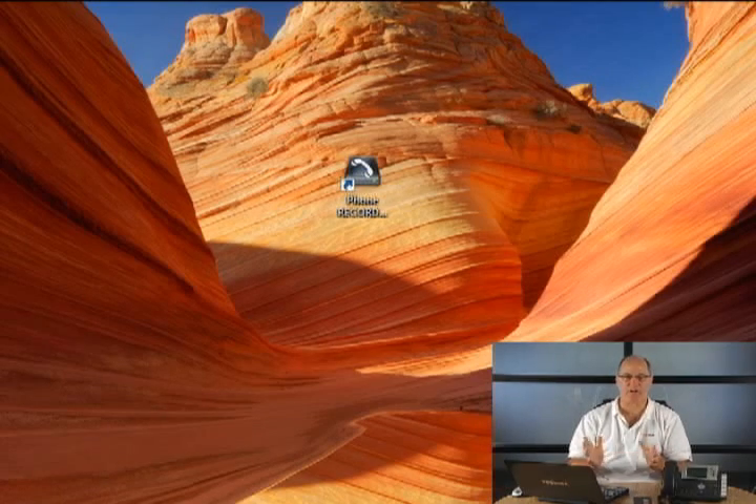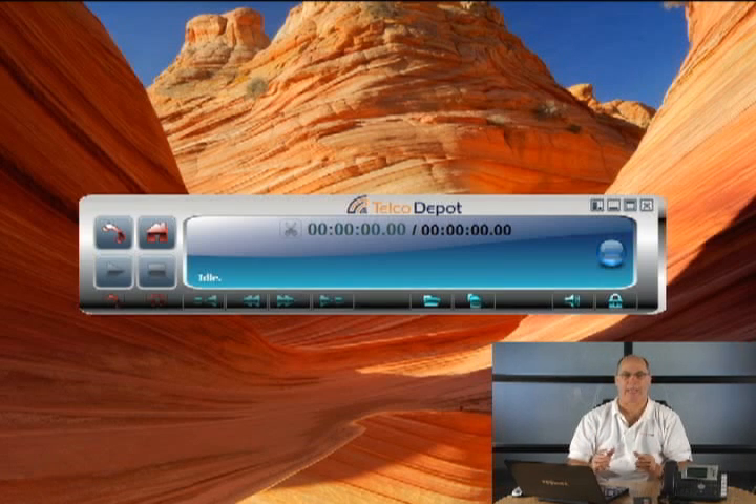Start the application by double-clicking on your application's icon on your desktop. The application will initialize the recorder, clearing all the red LEDs and will now show idle status. That's all there is to it. You're ready to make your first recording.